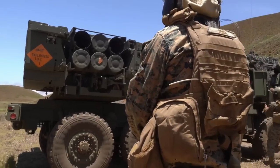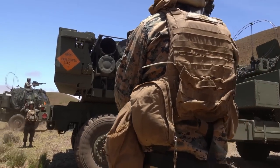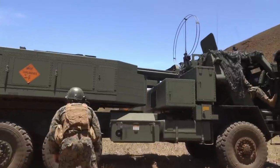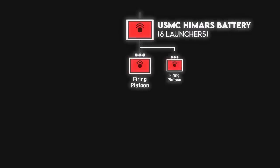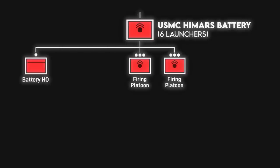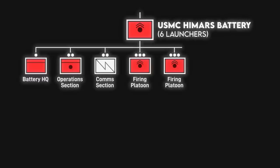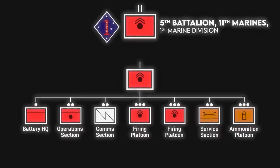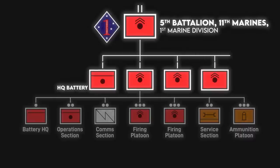I won't go too in-depth with the Marine Corps HIMARS battery because the most up-to-date table of organization I have is a notional one from 2001, but batteries have two firing platoons, each with three launchers for six launchers per battery. At the battery level, there's a battery headquarters, operations section, communication section, service section, and an ammunition platoon. The Marine Corps' active duty HIMARS battalion has four of these batteries, while the reserve battalion under the 4th Marine Division currently has three batteries.